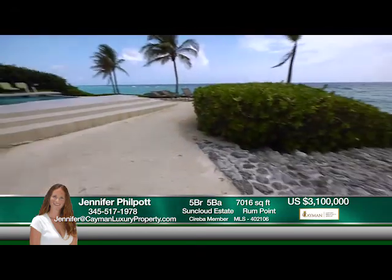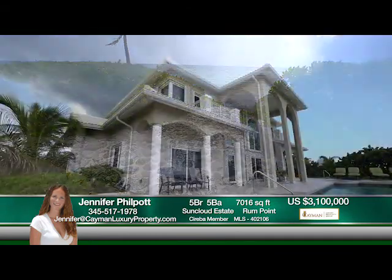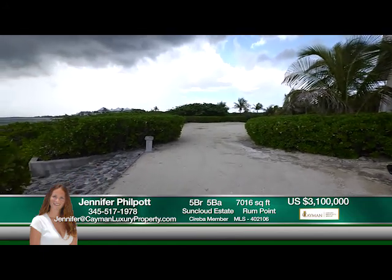Steps carved elegantly right out of the coral reef, which lead to the sea, are impressive and entertaining, and the 1-acre adjacent parcel that is included in the sale will give any buyer tons of options.